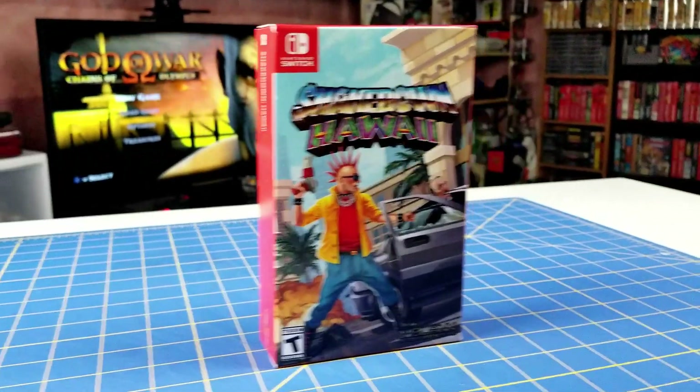Next up is Shakedown Hawaii. This isn't released by a limited company, but as far as I know it's only available to purchase off the Vblank website, which I believe is sold out. You may be able to find it on eBay or Amazon though. That's it for the limited release stuff.